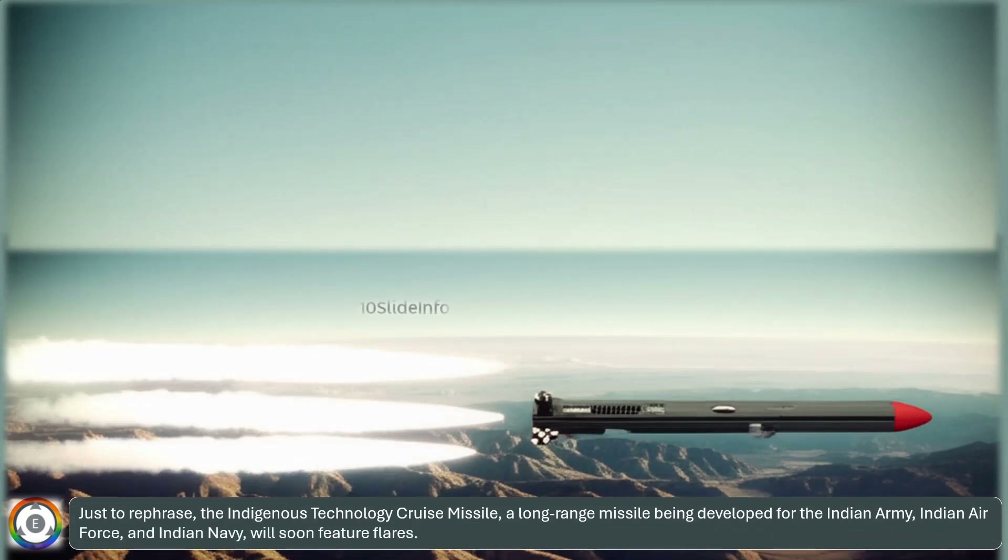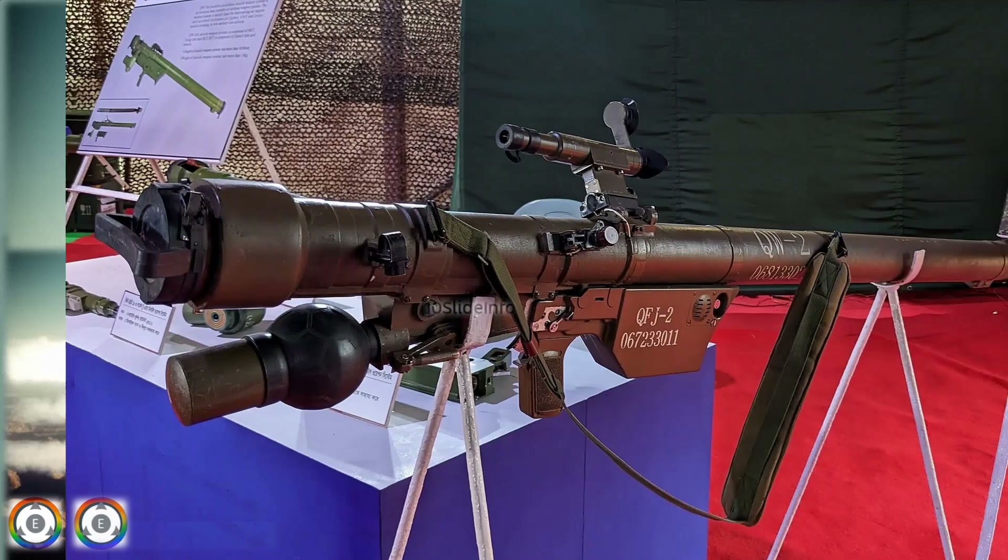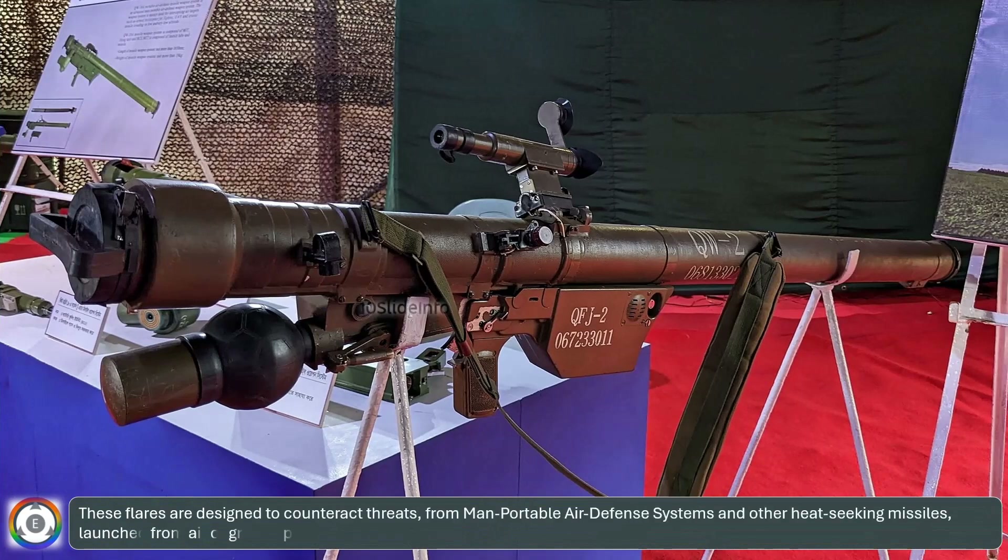The indigenous technology cruise missile, a long-range missile being developed for the Indian Army, Indian Air Force, and Indian Navy, will soon feature flares. These flares are designed to counteract threats from man-portable air defense systems and other heat-seeking missiles launched from air or ground platforms, thereby increasing the missile's ability to evade detection and destruction.